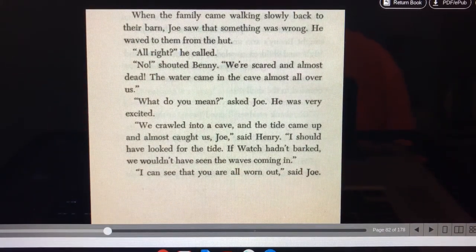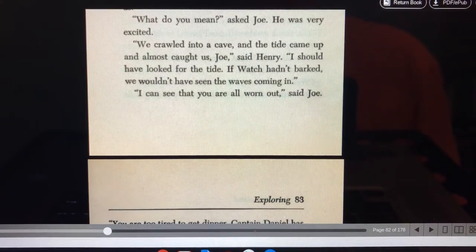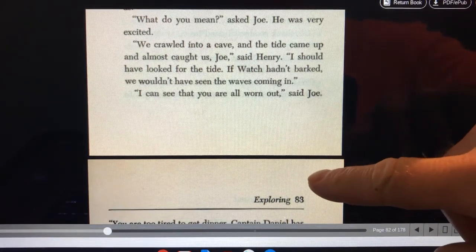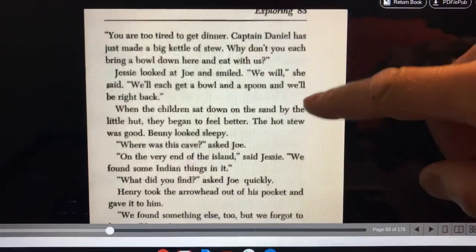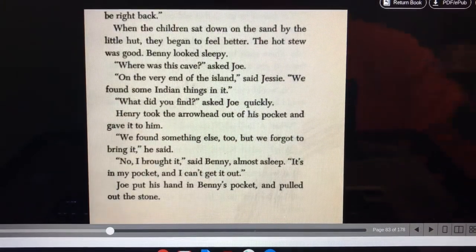When the family came walking slowly back to their barn, Joe saw that something was wrong. He waved to them from the hut. All right? he called. No, shouted Benny. We're scared and almost dead. The water came in the cave almost all over us. We crawled into a cave and the tide came up and almost caught us, Joe, said Henry. I should have looked for the tide. If Watch hadn't barked, we wouldn't have seen the waves coming in. I can see that you're all worn out, said Joe. You're too tired to get dinner. Captain Daniel has just made a big kettle of stew. Why don't you each bring a bowl down here and eat with us. Jesse looked at Joe and smiled. We will, she said. We'll each get a bowl and a spoon and we'll be right back.